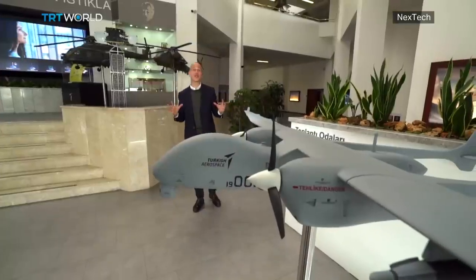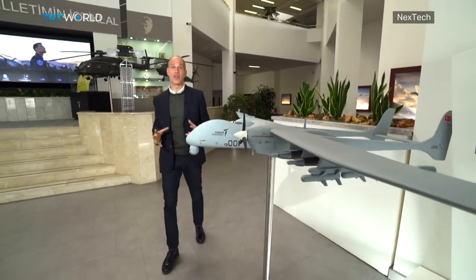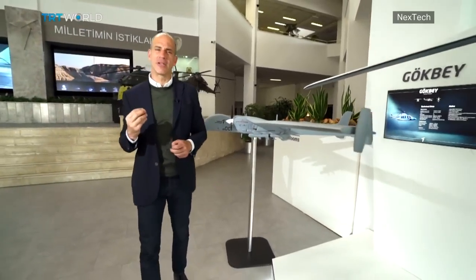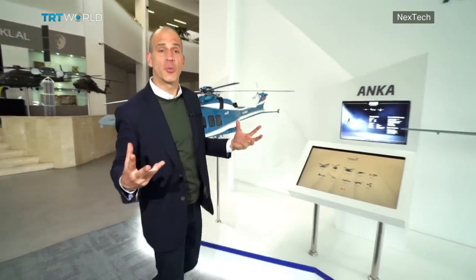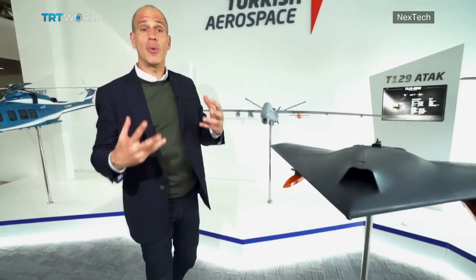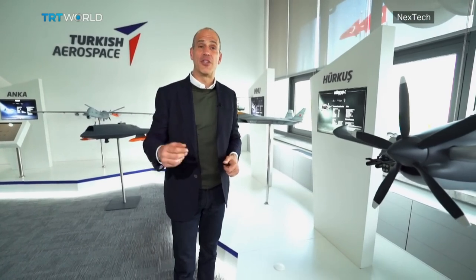That's the key to Turkey's air strategy: having multiple hardware options integrated together so they can complement each other under a single command. In an uncertain world where past defense deals were scrapped and sanctions arbitrarily placed, countries like Turkey need to rely more on themselves for national security. Well, that's it for this edition of Nextech. Thanks for joining us and we'll see you next time.